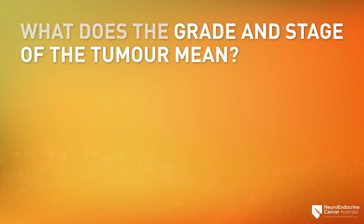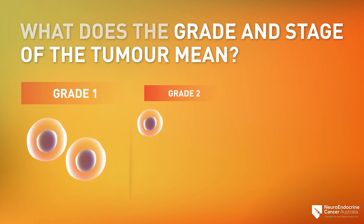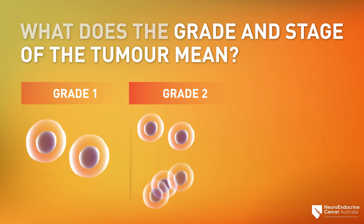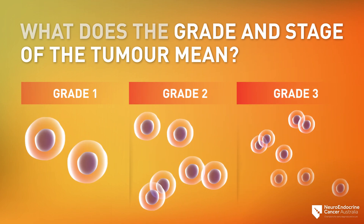The grade of the tumor describes how the tumor is acting — for instance, is it growing slowly or growing fast? Knowing the grade helps your doctor create a treatment plan for the NET. Grade 1: these cells divide at a low rate and therefore grow slowly. Grade 2: these cells divide at an intermediate rate. Grade 3: these cells divide at a fast rate and therefore grow quickly.